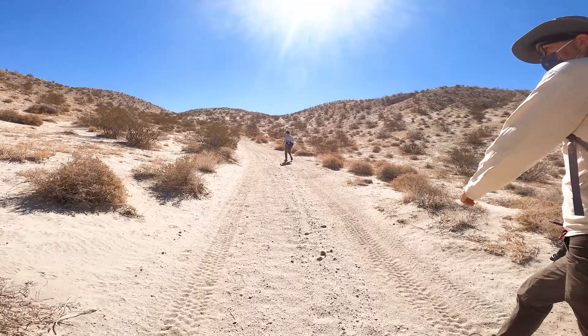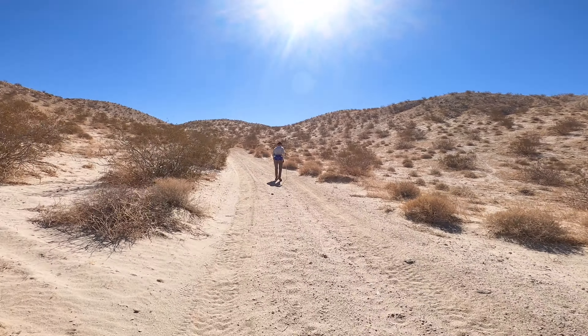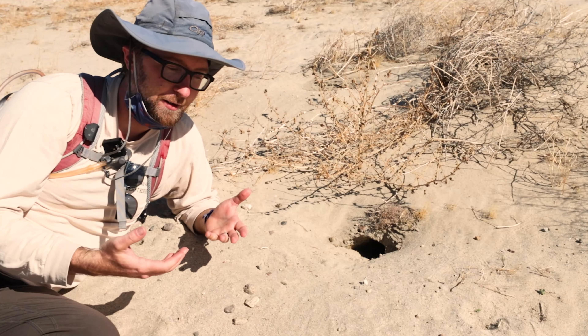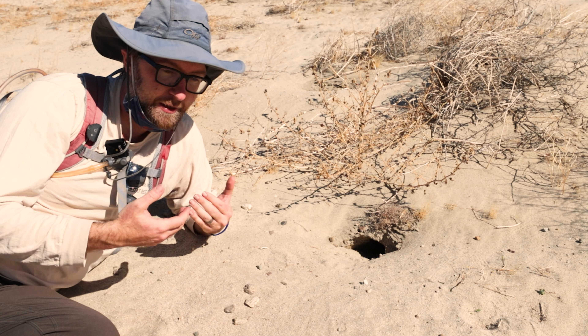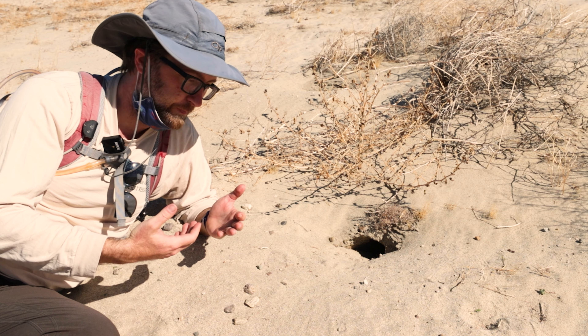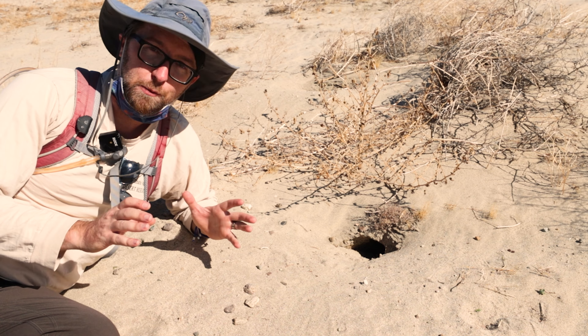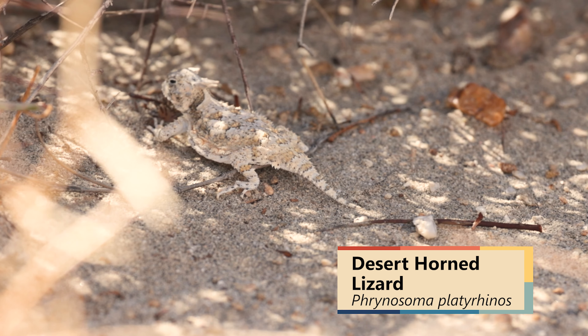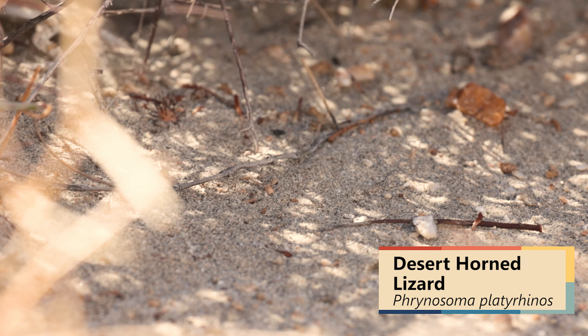That soft sand you're trudging through on the trail is part of what makes this trail unique — we're actually hiking through a sand dune environment here. The sand has blown in and deposited on top of the Indio Hills from the west. With the sand you'll find unique plants and animals that have adapted to the sand dune environment and are found nowhere else.